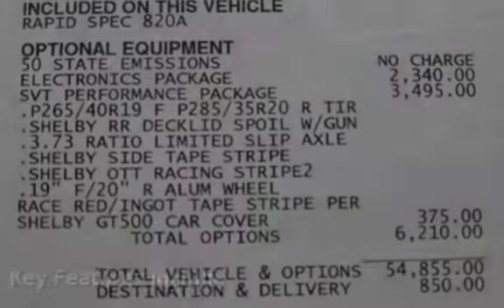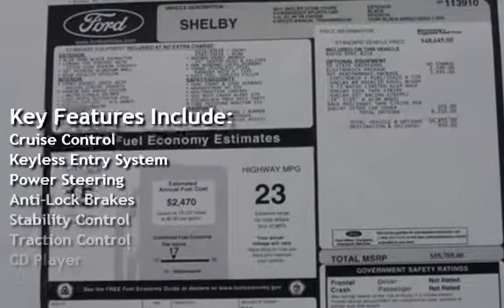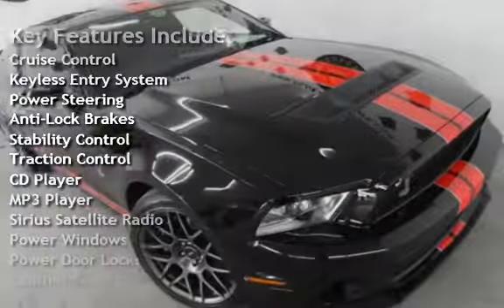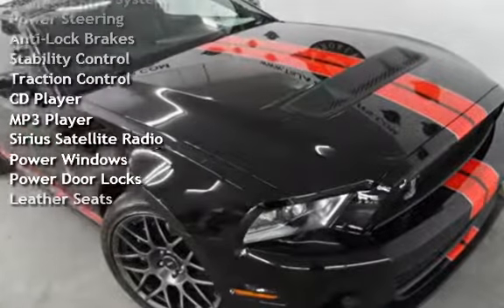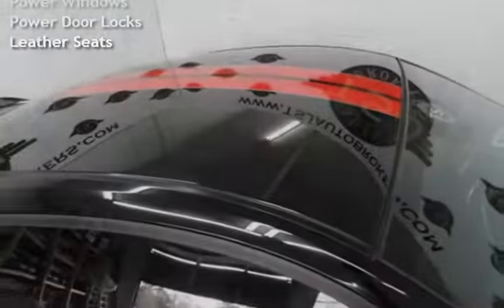Key features include Cruise Control, Keyless Entry, Power Steering, Anti-lock Brakes, Stability Control, Traction Control, CD Player, MP3 Player, Sirius Satellite Radio, and Power Windows.